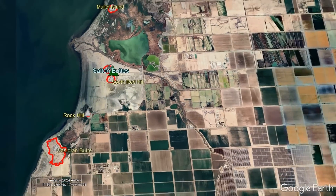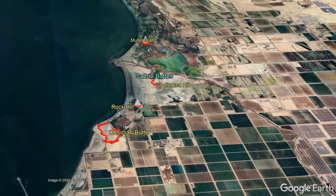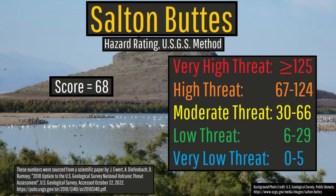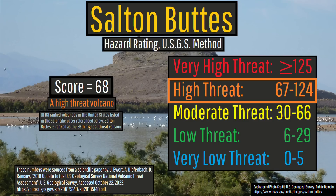These hazards combined with the more than 2,500 people that live in the hazard zone of this seemingly small volcano are why the Salton Buttes is classified as a high threat volcano.